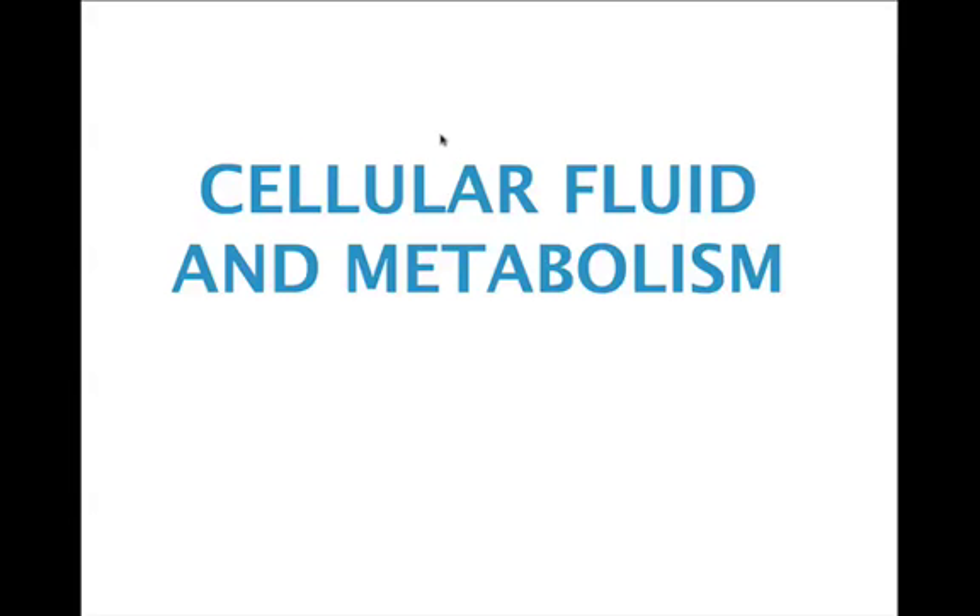Hi guys, Matt Hancox here with another video. Today we're going to be talking about cellular fluid and metabolism. This is a really important video — we've been talking about cellular health, and that's basically the foundation and philosophy behind my nutrition program. The fluids that your cells live in, and the key drivers for metabolism at a cellular level, are really important for your health and well-being.